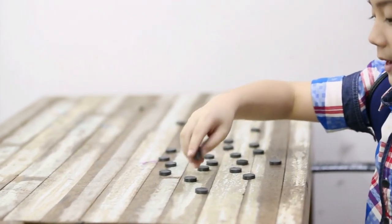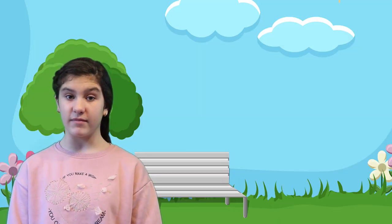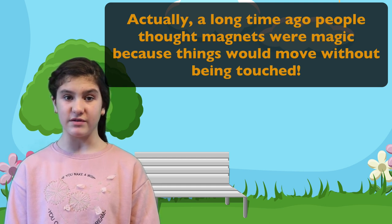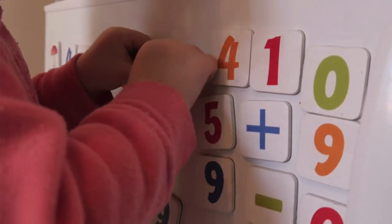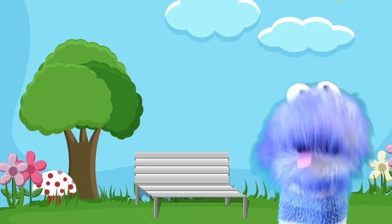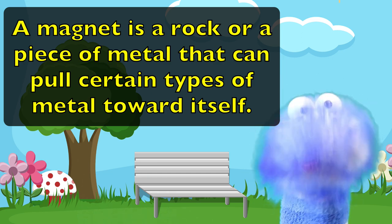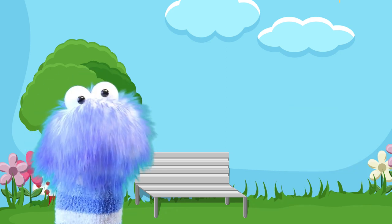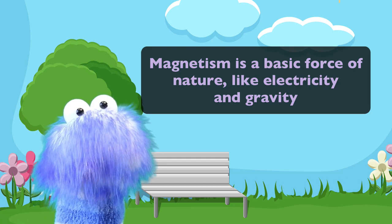Have you ever played with magnets? They're pretty cool, right? Actually, a long time ago, people thought magnets were magic because things would move without even being touched. So, what exactly is a magnet? A magnet is a rock or piece of metal that can pull certain types of metal towards itself. The force of magnets is called magnetism. It is a basic force of nature, like electricity and gravity.